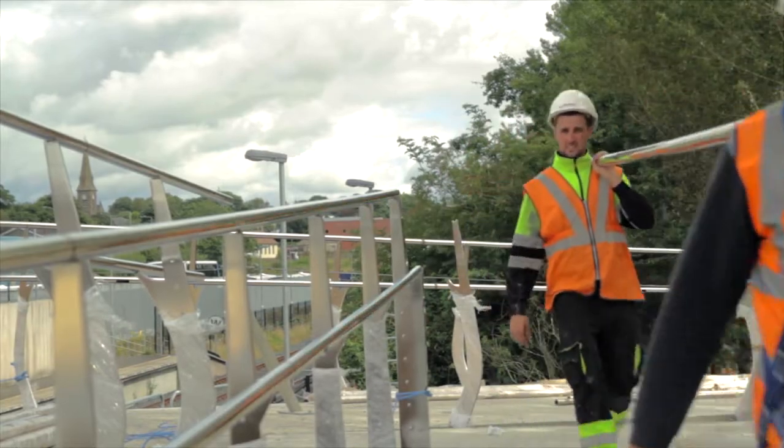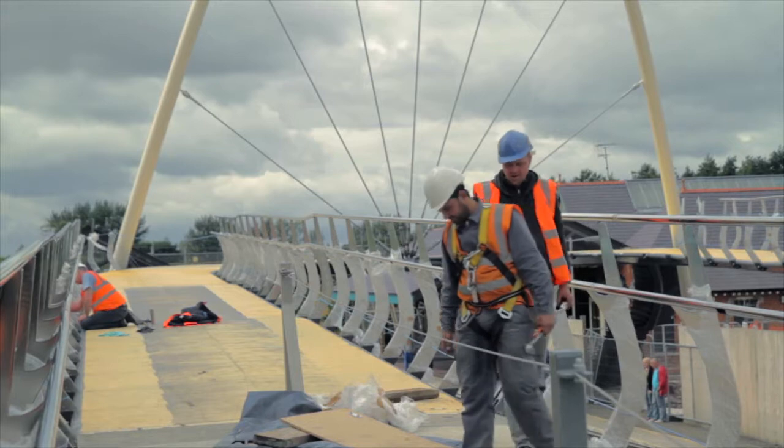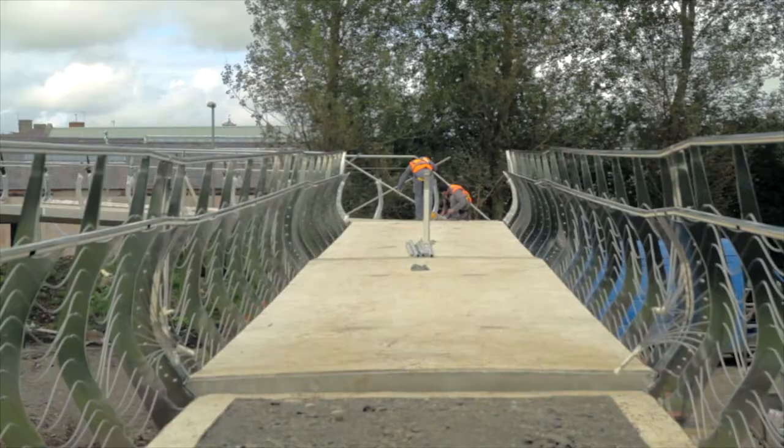McLaughlin and Harvey were contracted to build a new footbridge over the railway. We were awarded the contract just before Christmas 2011 and started on site in February 2012. The job took approximately nine months to complete and we finished in November.